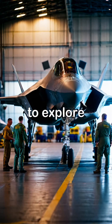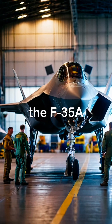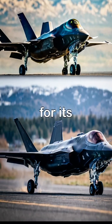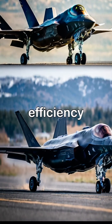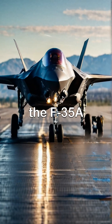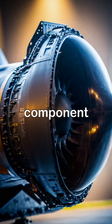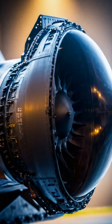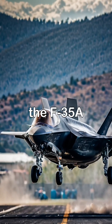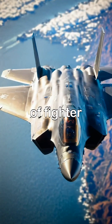As we continue to explore its features, the F-35A stands out not just for its combat capabilities, but also for its cutting-edge design and maintenance efficiency. Its ability to integrate seamlessly with allied forces makes the F-35A an essential component of modern military operations. From vertical takeoffs to unmatched agility, the F-35A represents the pinnacle of fighter-jet innovation.